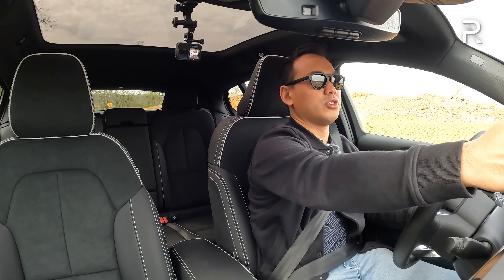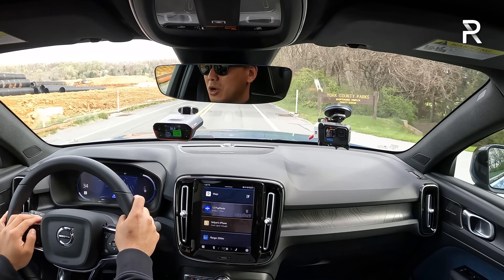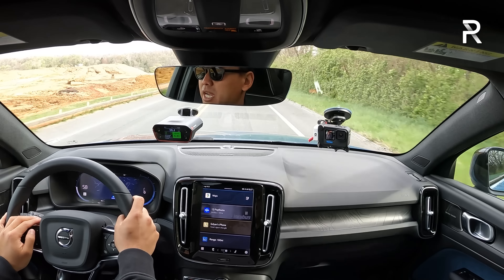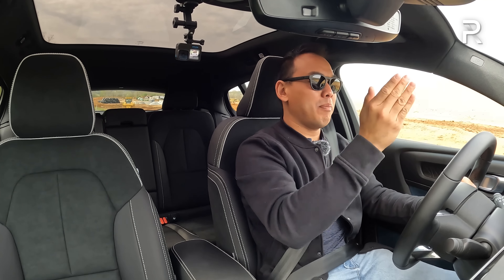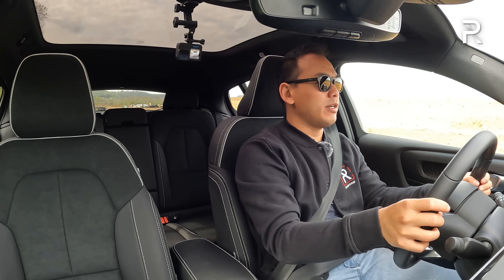Since EVs are so easy to launch, we'll do it one more time. No brake torquing, no traction control issues, no wheel slippage. On a slightly more uphill gradient, we got 4.4 seconds — still faster than Volvo's claim of 4.5 going uphill. Fantastic numbers. This is seriously a speedy EV.